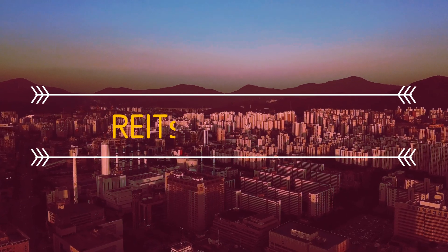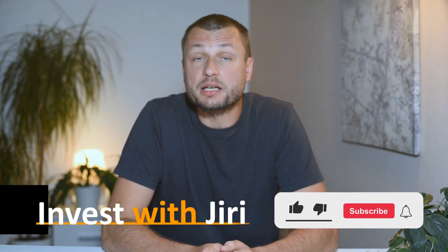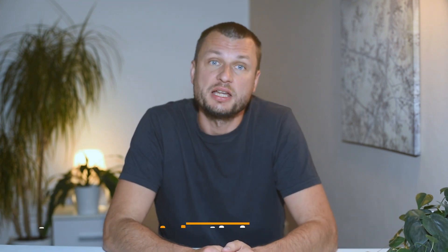So, what are REITs? A REIT is a company that owns, operates, or finances income-producing real estate. Basically, it's a way for you to invest in real estate without having to buy properties yourself. You invest by buying shares in a REIT and your money gets pooled with other investors' money to purchase real estate.